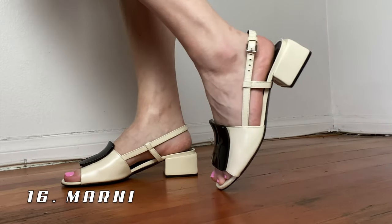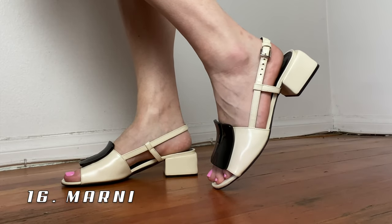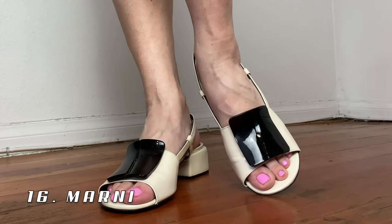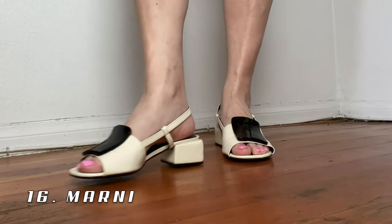Up next are these Marni sandals — a cream leather sandal with a black abstract square in the front. These are just fun summer shoes that are feminine and kind of everyday. A lot of times for everyday shoes I tend to go more masculine, so these are a few of the everyday feminine shoes I own.